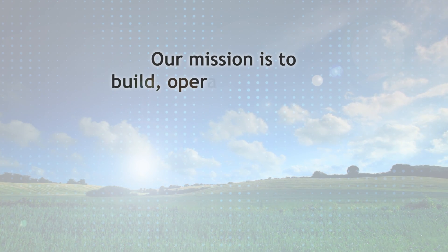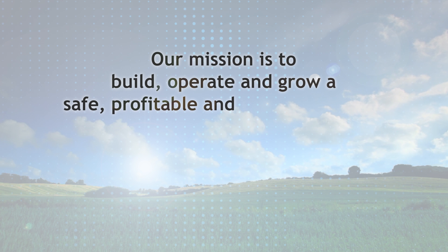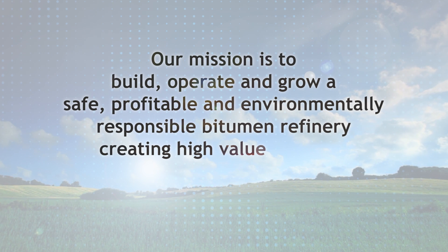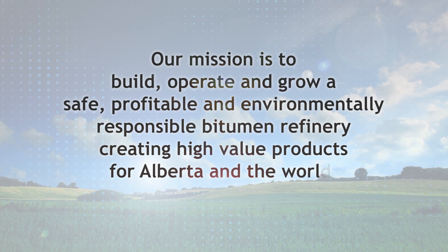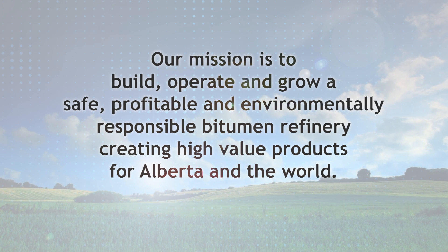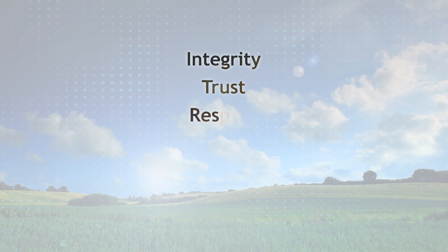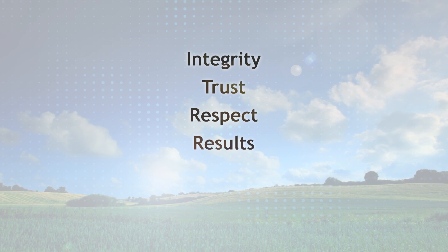Our mission is to build, operate, and grow a safe, profitable, and environmentally responsible bitumen refinery, creating high-value products for Alberta and the world. Not only are we guided by our mission, but also our values of integrity, trust, respect, and results.